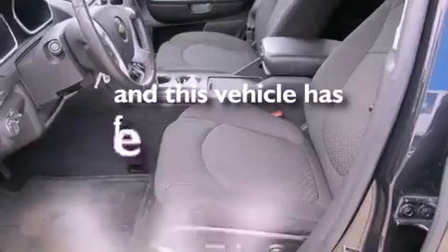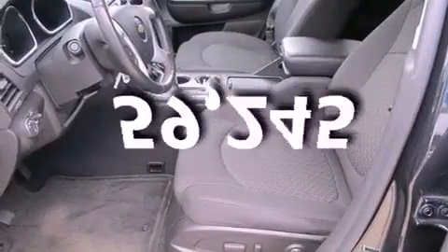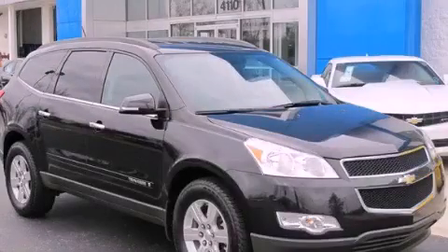This vehicle has fewer than 60,000 miles on the odometer. Stop by today and test drive this vehicle for yourself.